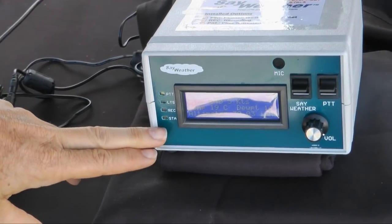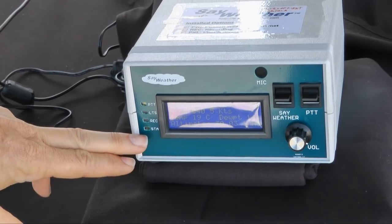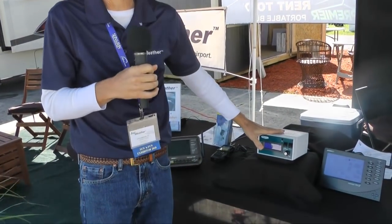These are just status LEDs that show the status of the system. This uses all standard AWOS algorithms — we report using FAA-approved, NOAA-based algorithms for reporting winds, wind speeds, gusts, temperature, dew point, and density altitude. That's all based on the same algorithms that AWOS has used.